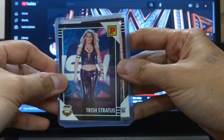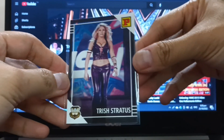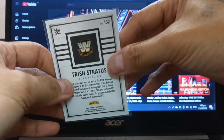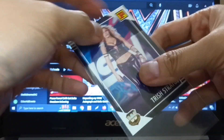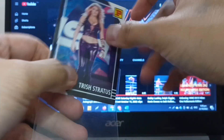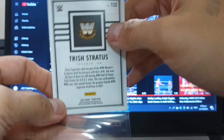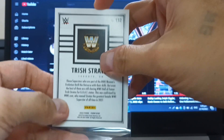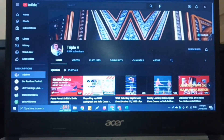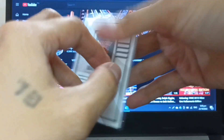Here we have Trish Stratus. After the legendary diva, NXT Women's Champion Mandy Rose comes next.